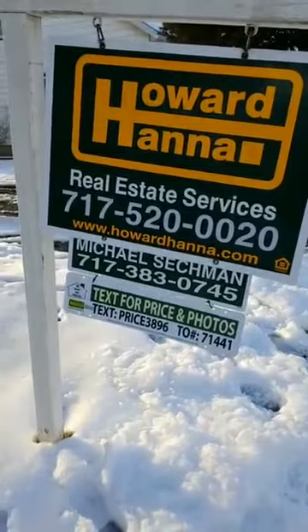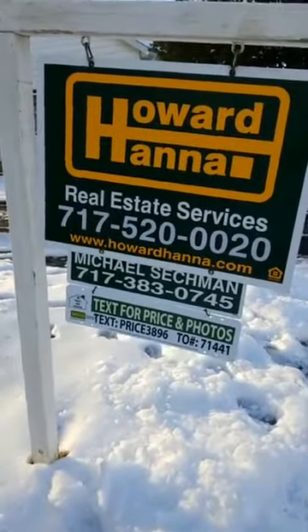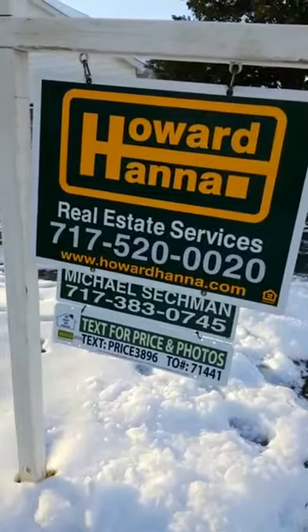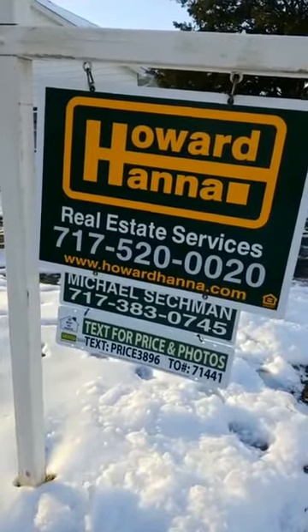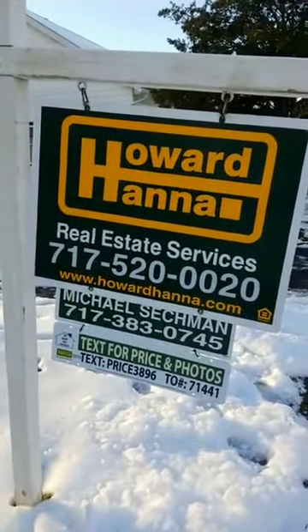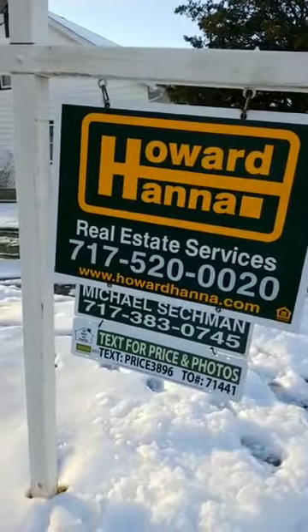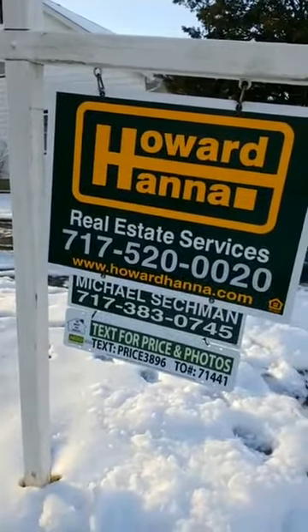Brand new tool — something that not a whole lot of other agents in the area have, but I do. And I provide this to you free of charge. So give me a call if you have any questions about it and feel free to give it a try right now.